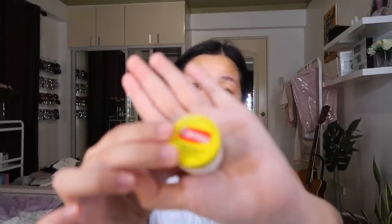Then I let that dry and put on some lip balm. This is the Carmex lip balm — I got this in Guam. It really works and it makes my lips plump. So let me just put on some lip balm while we wait for everything to dry.